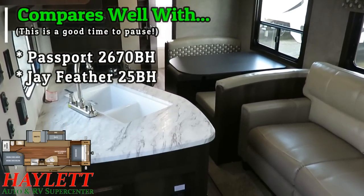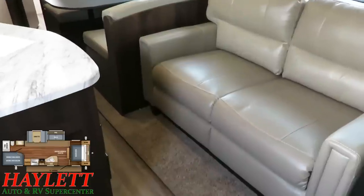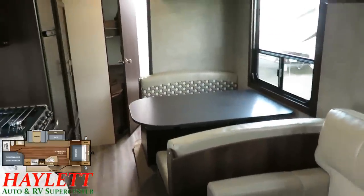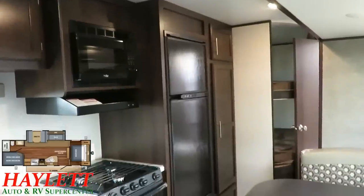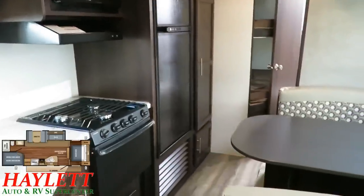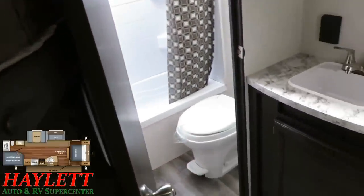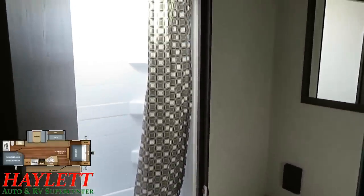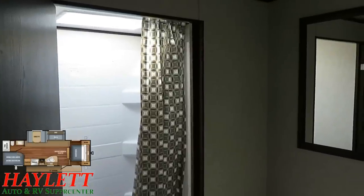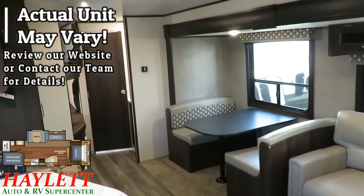The Jay Flight SLX series tends to be very popular among first-time RVers, and that's a big reason why I include extra footage like this — because you may not realize it's not something you necessarily need, but it is very handy. When the super slide is closed like it is right now, it is very easy to fully navigate this RV. You can get to all the sleeping, all the seating, all the storage, the bathroom, and everything, so that when you're getting packed or need to make a quick stop while traveling, you can accomplish all that here in this Jay Flight 267.